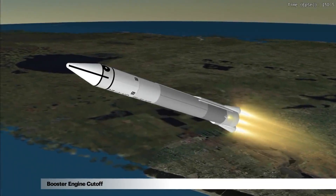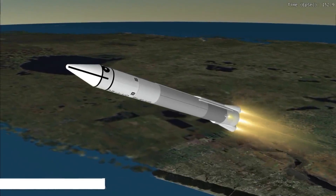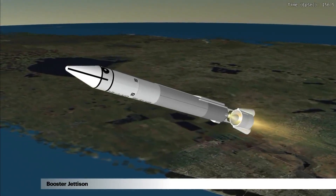Booster engine cutoff occurs at approximately two and a half minutes. The booster section is jettisoned seconds later.